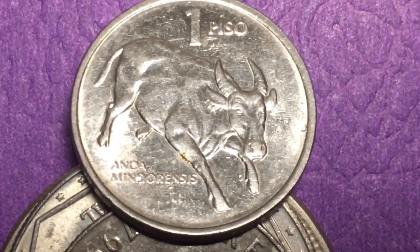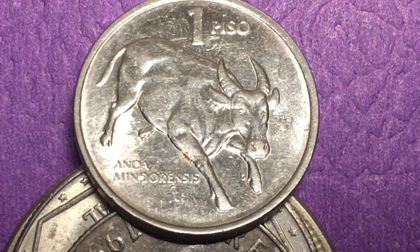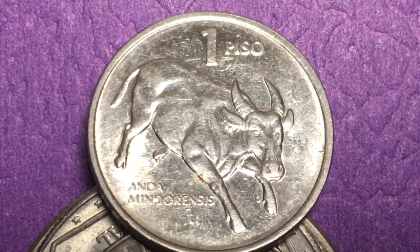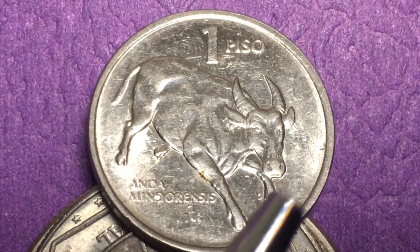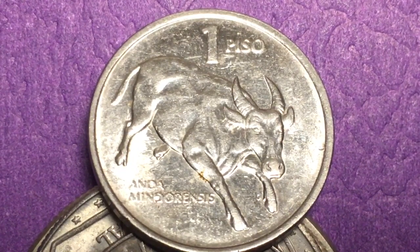We have the coin with the Bubalus mindorensis right here, tipped up on top of some other coins because this is a stainless steel coin and it's just hard to get the angle right. If you look at it, you can see very clearly that this Tamaraw, a kind of dwarf buffalo, is poking out the front. It says 'one peso' at the top. It's a stainless steel coin, weighs four grams — a very light coin. It's also not very big; it's called the small type peso, made from 1991 until 1994.